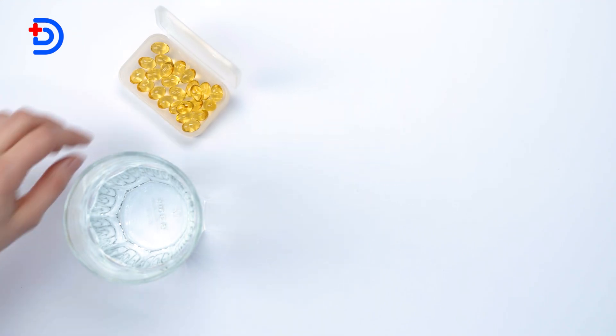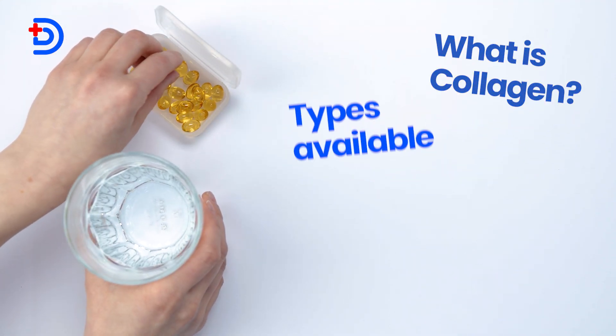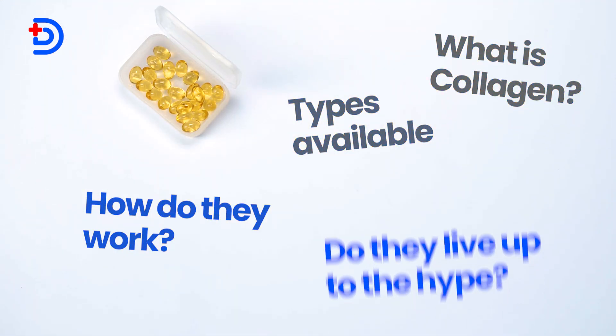Collagen supplements have been a major trend for years, with claims ranging from plumping skin and reducing wrinkles to increasing overall collagen levels. But with so many options and promises, are these supplements really worth your time and money? In this video, we will dive into what collagen is, the types available, how they work, and whether or not they live up to the hype. Let's unravel the truth behind collagen supplements and find out which ones, if any, might be beneficial for you.